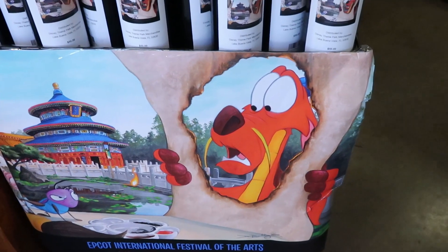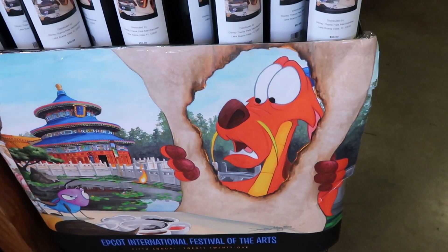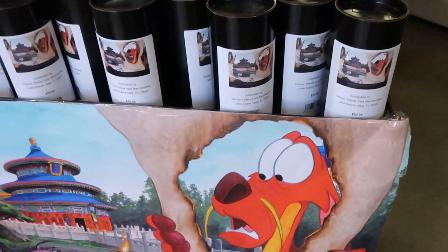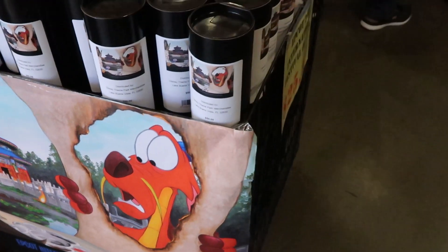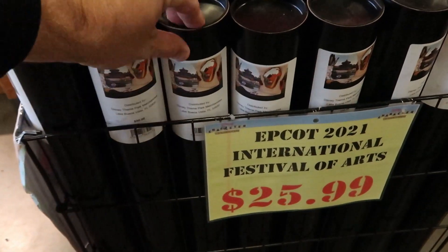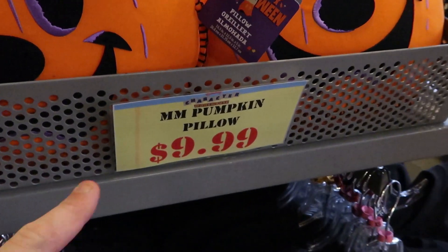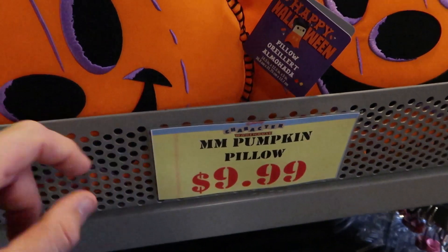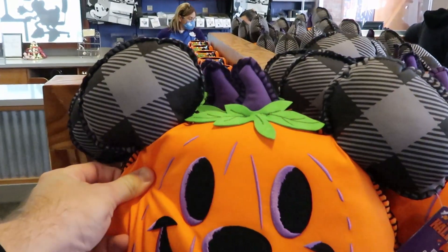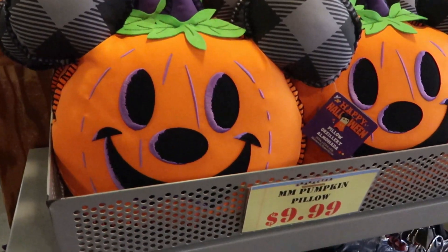Looks like we have some limited edition posters here from Epcot International Festival of the Arts — these are from 2021. These are originally $50 a piece. But they're actually right now only $25.99, and it comes all wrapped up in its own container. They still have a bunch of the Mickey Mouse pumpkin pillows — these are only $9.99 right now. I feel like these were further discounted, so the price is definitely going down a little bit.